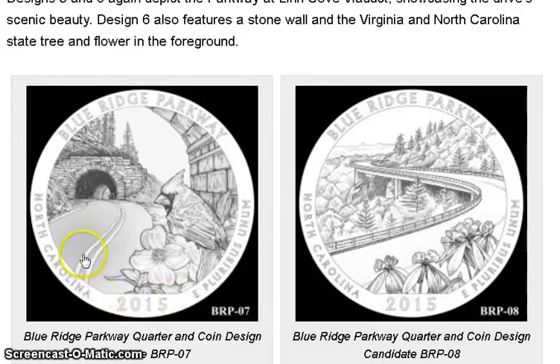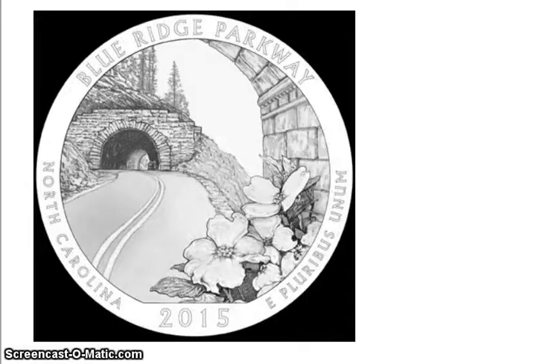They picked a design similar to the flower-and-tunnel one but with the bird removed. You get the flowers in the front and the tunnel in the background. The angle makes it look like you are already inside a tunnel looking out toward the next tunnel.